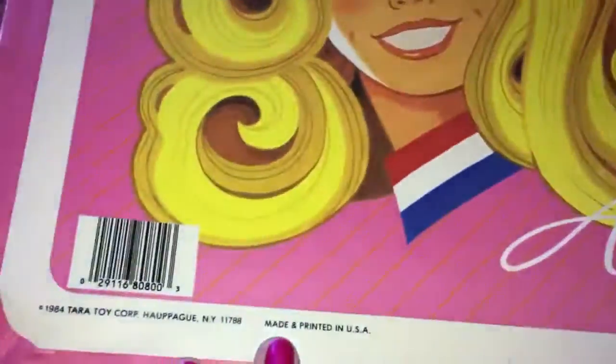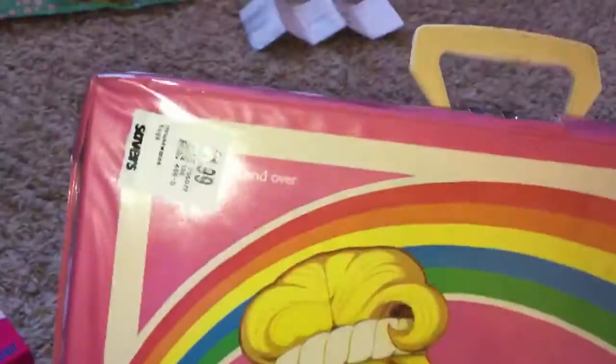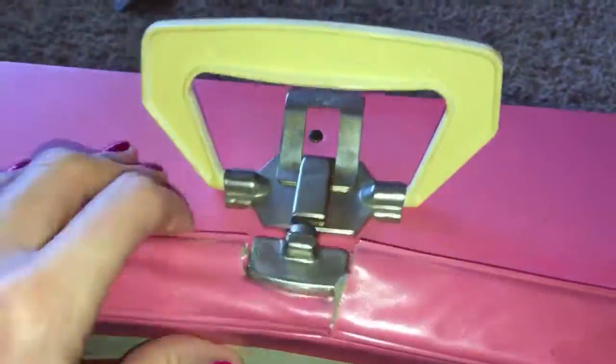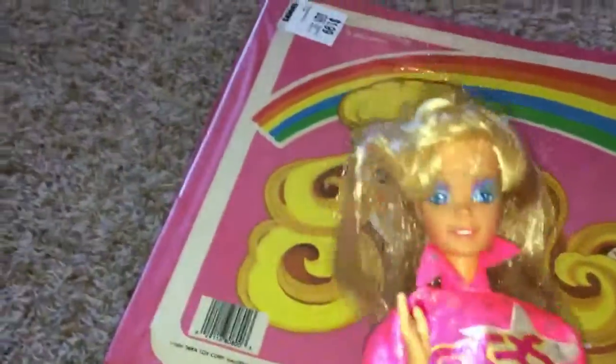I got this awesome 80s doll case for $1.99, and it is from 1984. I really like the rainbow on it — it just screams 80s. It's got a little bit of damage up here, but we open it up and it looks really good. Very good condition on the inside.